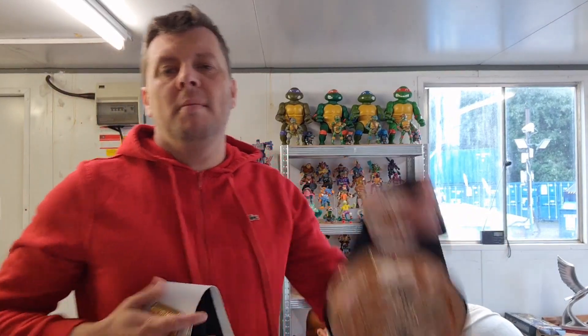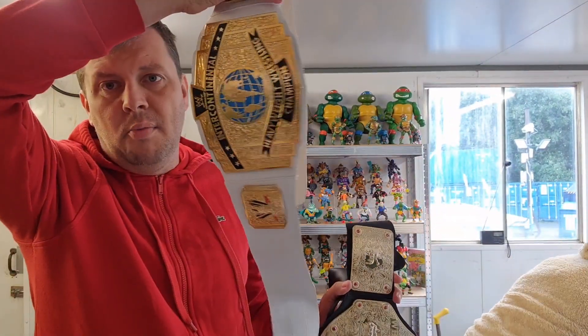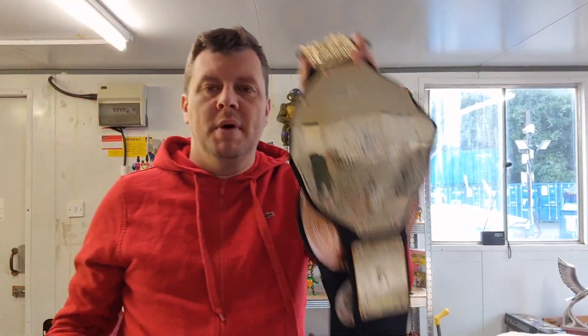Next up for me, another thing we sell all the time — wrestling belts. We've got a tag team belt, we have the Intercontinental belt, and then we have the Heavyweight Championship. Nice easy sellers — they sell all day long for £10-12. Fast return and quick sellers.